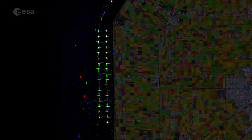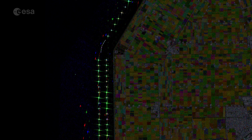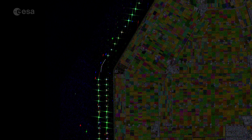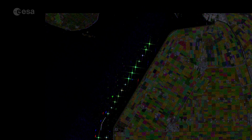Along the dikes of the IJsselmeer lies one of the largest wind farms in the Netherlands. The strong, almost star-shaped reflections of around 86 wind turbines can be seen on and near the shore. The wind farm is said to generate approximately 1.4 billion kilowatt hours of clean renewable energy per year, comparable to the power consumption of over 400,000 households.